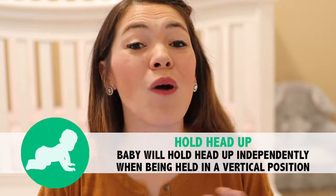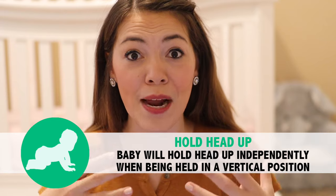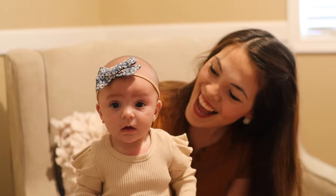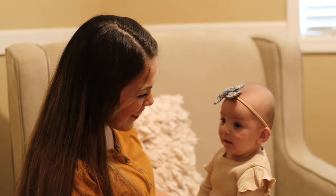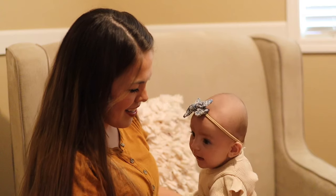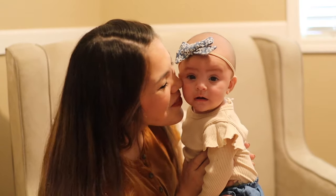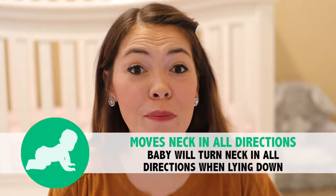One way you can help baby strengthen those neck muscles and gain head control is to give your baby the opportunity to sit up on your lap rather than laying down in a cradled position. As she practices this skill more and more, that neck will get even stronger, and soon enough you'll be able to start moving baby further out on your leg — even out to your knee — where her head isn't being supported by your body any longer.